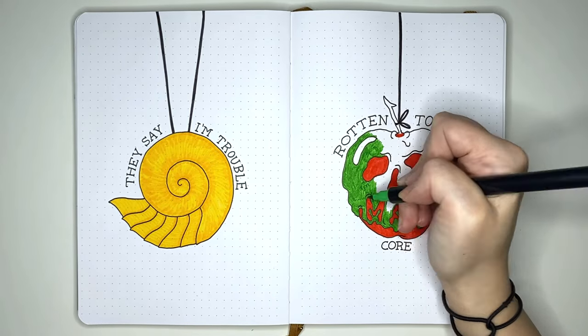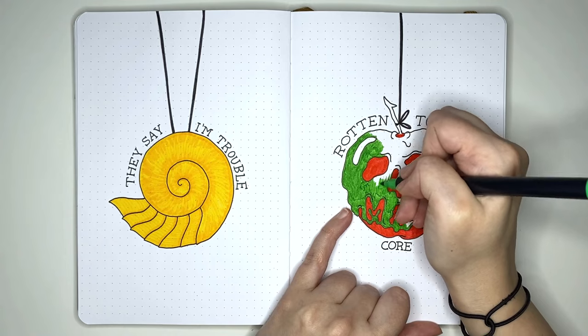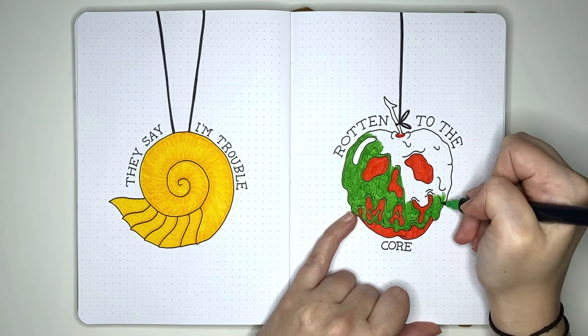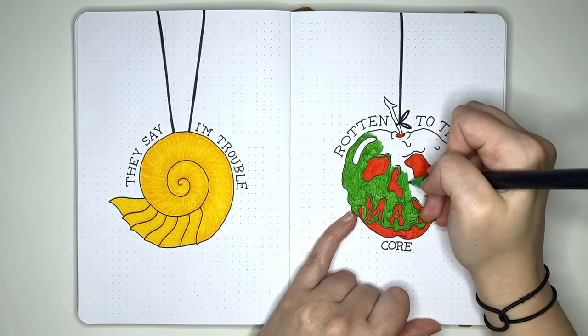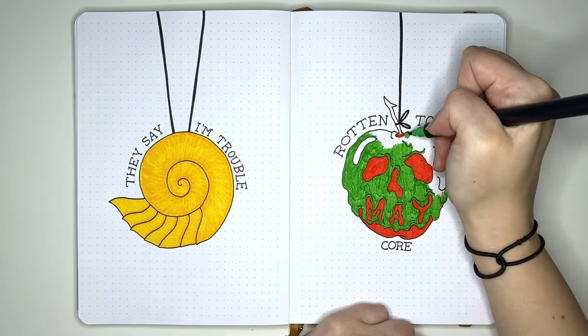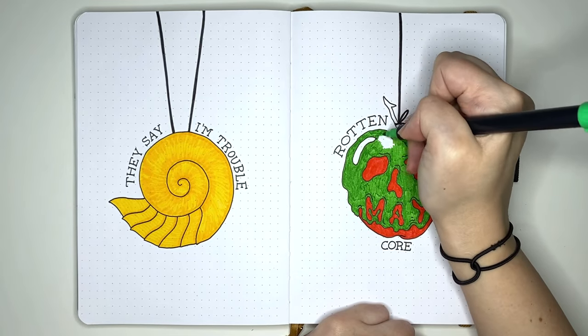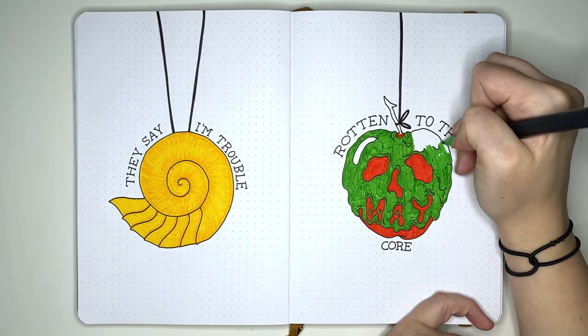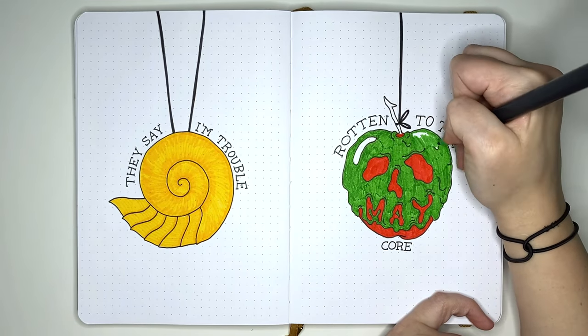Because both Rachel and I have recently watched the Descendants movies — Descendants 1, 2, and 3 — which are essentially about the kids of Disney villains, I wanted to include some Descendants quotes. So we have 'they say I'm trouble' from the first line of the song Rotten to the Core, and then around the apple we had to say 'Rotten to the Core.' I know they're not traditionally great movies, but I very much enjoyed them.